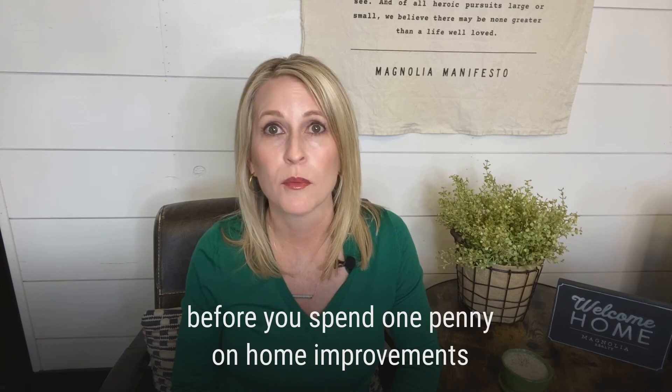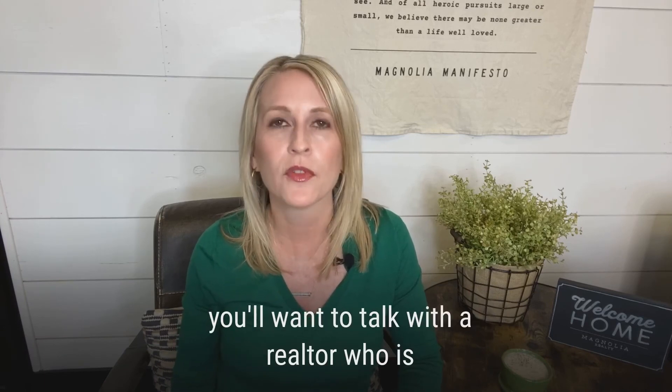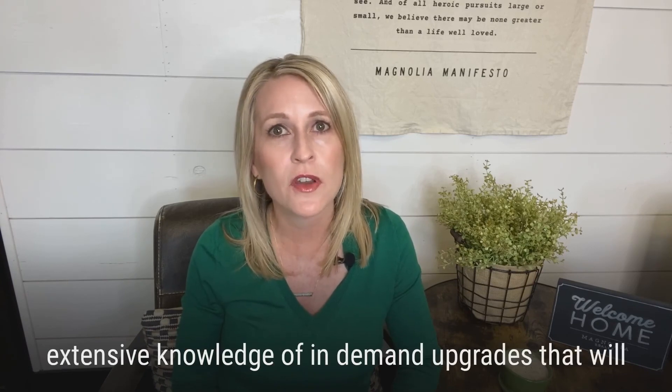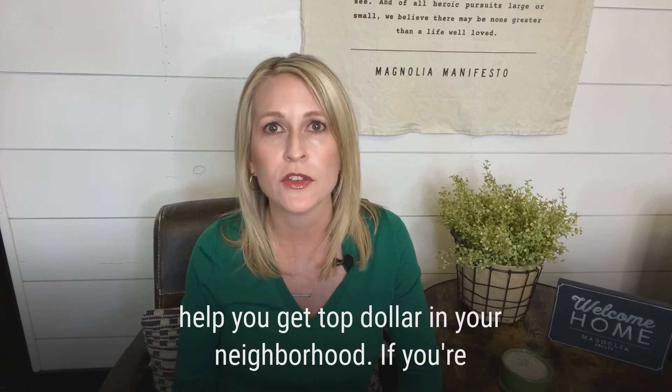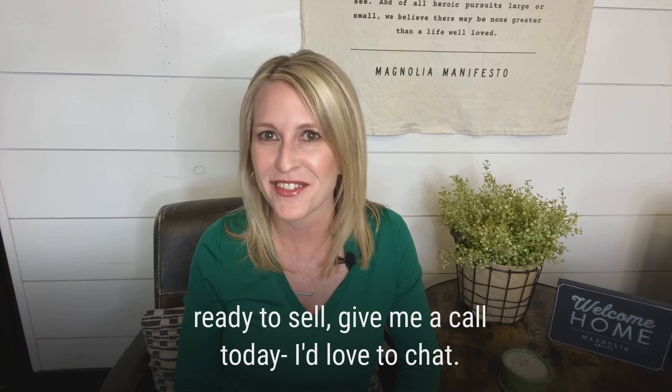A quick word of caution: before you spend one penny on home improvements, you'll want to talk with a realtor who is familiar with your market. They're going to have extensive knowledge of in-demand upgrades that'll help you get top dollar in your neighborhood. If you're ready to sell, give me a call today. I'd love to chat.